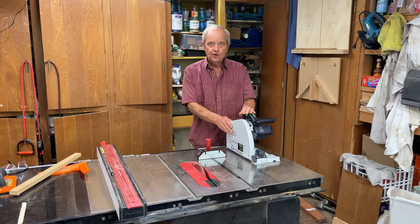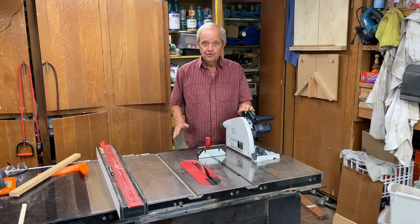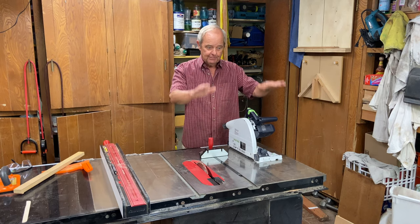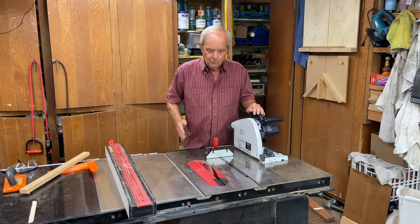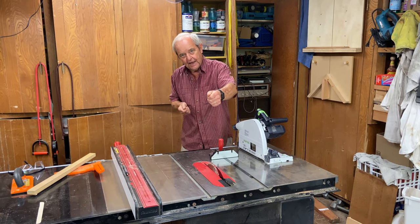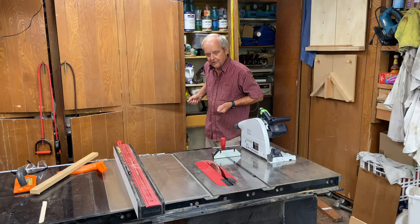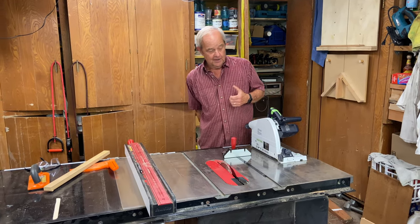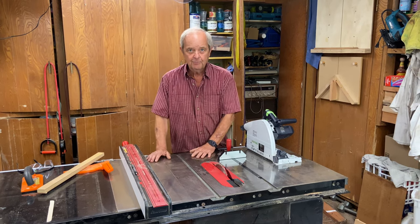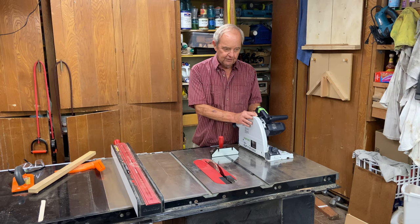With the track saw you can go outside, place the plywood on a piece of sacrificial foam insulation that you can cut through, then lay your track on top of the wood and run the saw along the track. You make the cut without ever moving the big piece of wood once it's placed on the ground. I use this method to break down large pieces of sheet goods before bringing them in to do the rest of the milling for cabinets.